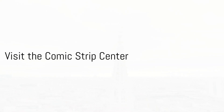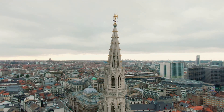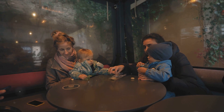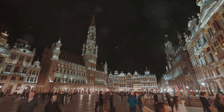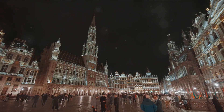At number 4, for the comic book enthusiasts out there, we recommend the Comic Strip Centre. Located in the heart of Brussels, this centre is a testament to Belgium's rich history and love for comic strips. Housed in a stunning Art Nouveau building designed by Victor Horta, the Comic Strip Centre is a mecca for all things related to the ninth art.